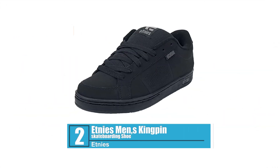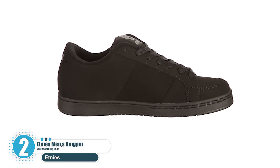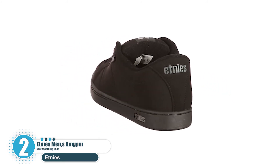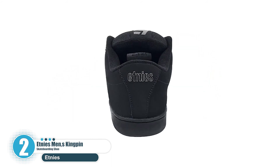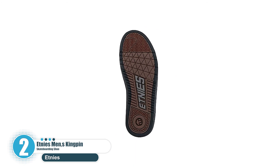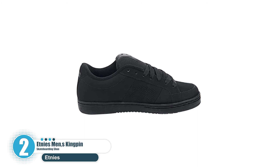Number 2: Etnies Men's Kingpin Skateboarding Shoe. Etnies is the first skateboarder-owned and skateboarder-operated global action sports footwear and apparel company. Rip it up like skater royalty in the Kingpin shoe from Etnies. The sturdy upper is perforated for breathability and offers adjustable lacing, while heavy-duty padding on the collar and tongue adds the stability you need to land your most difficult tricks. The herringbone-treaded outsole offers superior grip, whether you need it for the ramps or the street.